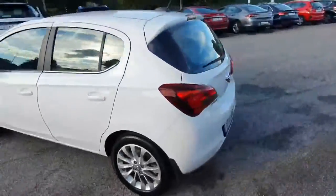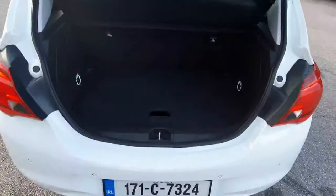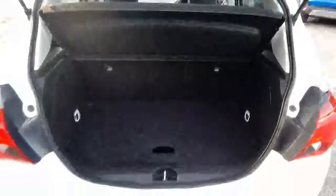Around to the rear we have a nice lip spoiler, we also have reversing sensors. Now we'll take a quick look into the boot. The boot is very spacious, it has a 60-40 split which allows very easy accessibility.